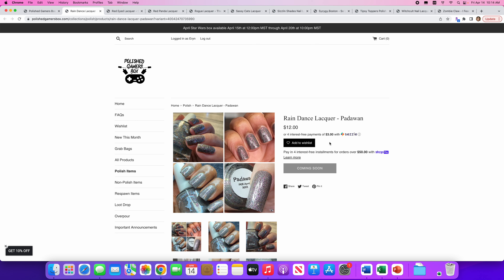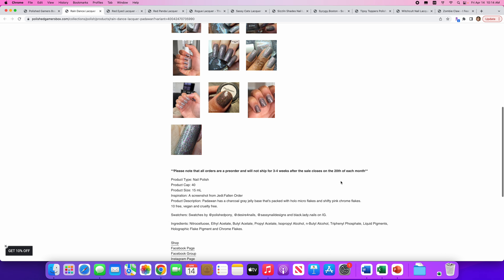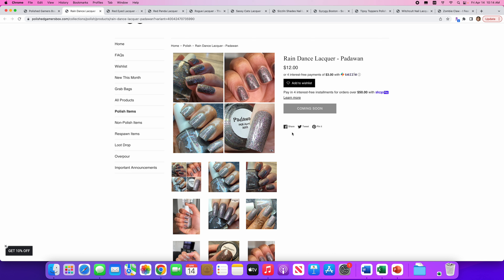From Rain Dance Lacquer we have Padawan — another Star Wars reference. This is really pretty on these short nails. I love that — I'm a short nail fan. Only 40 of these available. It's a charcoal gray jelly base packed with hollow micro flakes and shifty pink chrome flakes. Yes, I can see those pink chrome flakes especially up here in this picture. That is really really pretty, and I've never tried Rain Dance, so that would actually convince me to try a new brand. We're gonna pin that and we'll see.